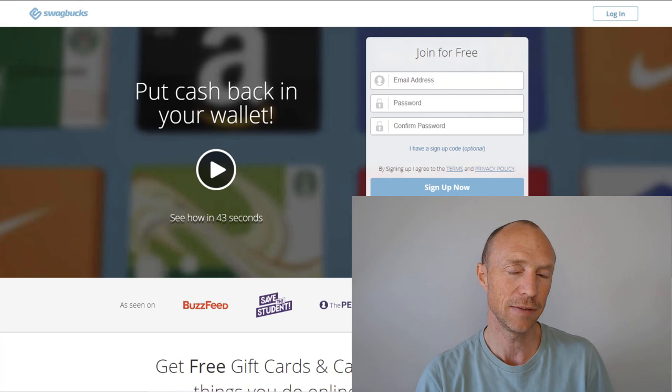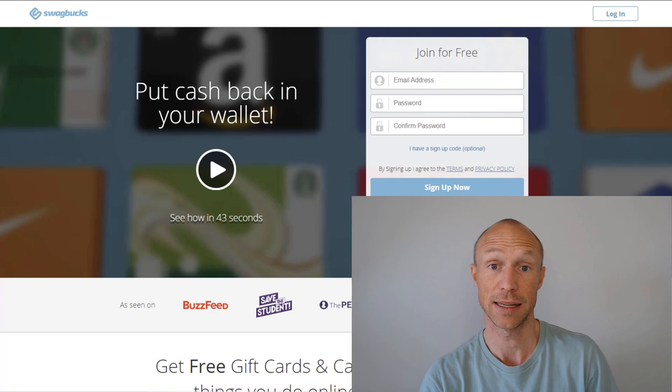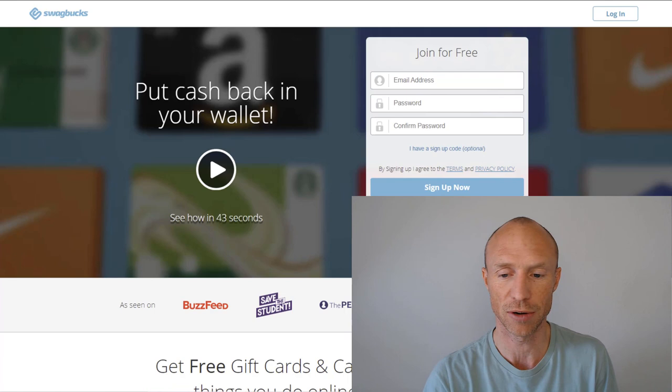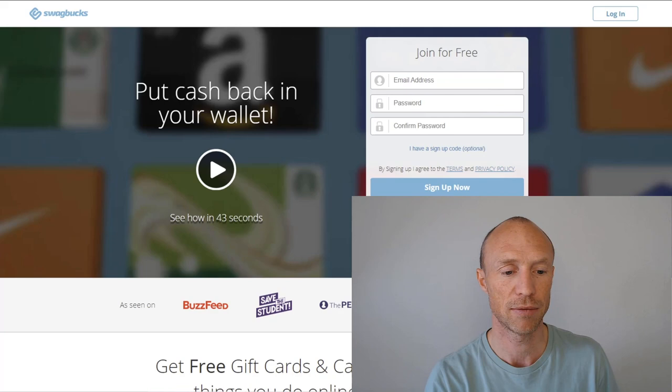You just need to be aware that even though Swagbucks is available in most countries, the games are not available in all countries. But what is great about Swagbucks is also that it has many other ways to earn in case you don't find any games or just don't really like the kind of games they have. You can get paid via PayPal when you've earned around $5 in most countries, though in some countries it might be a little bit higher. You can also choose between a lot of different gift cards.